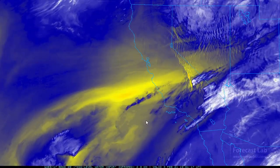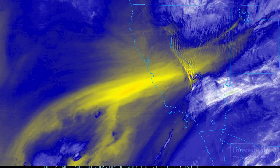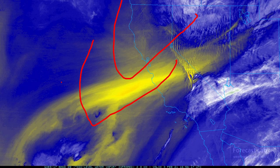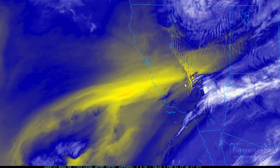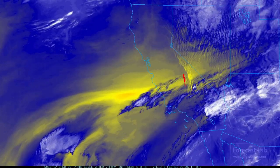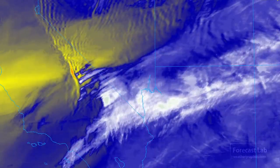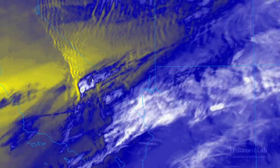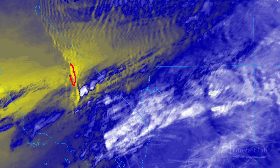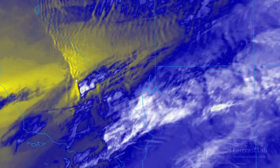The water vapor imagery is showing not much structure to that frontal system. However, it does paint out a trough across central California into the Pacific. But out to the east, where we have that jet stream impinging on the Sierra Nevadas, there's some very prominent mountain wave activity. Zooming in, it even looks like right there in the lee side of the Sierra Nevadas, there's a little pocket of extremely dry air where there's very strong subsidence.